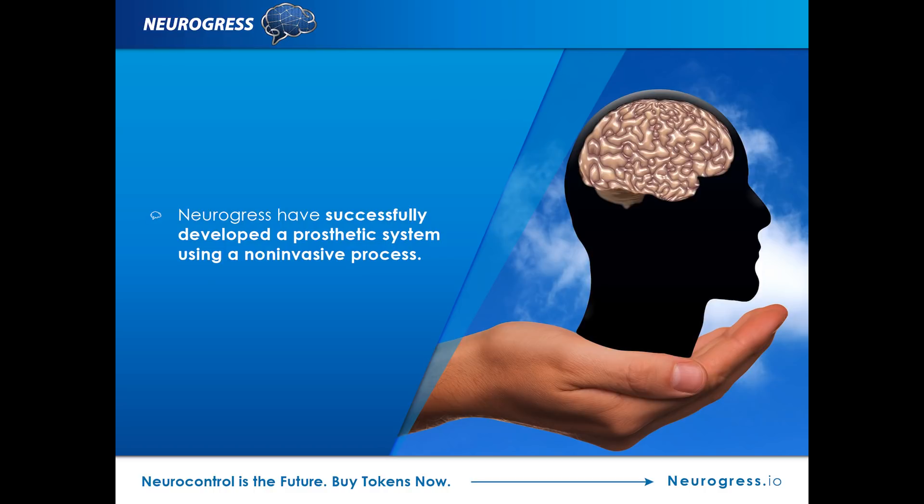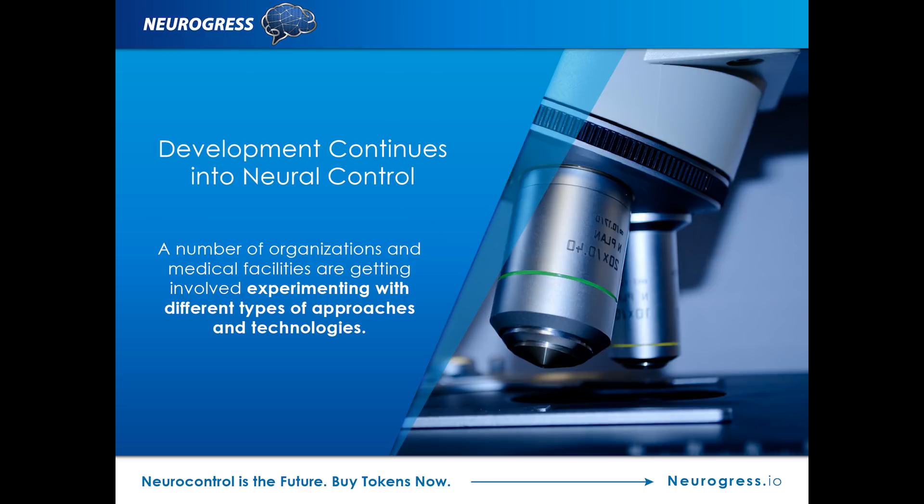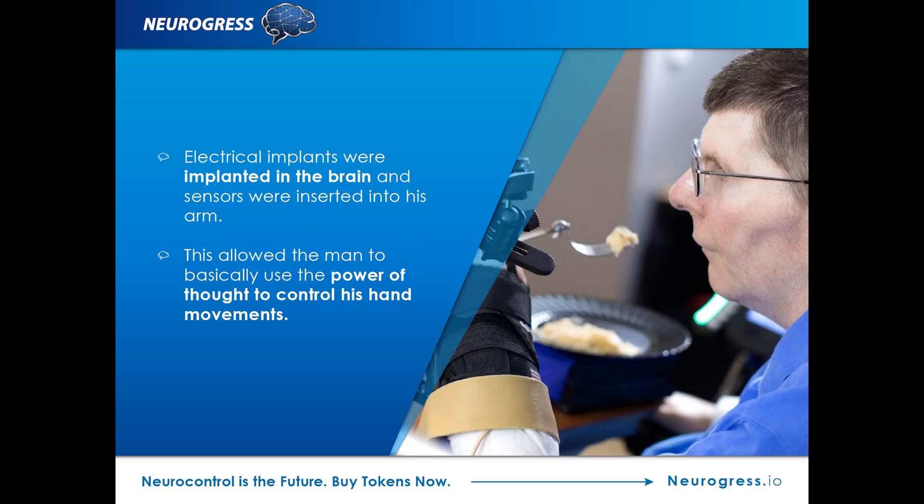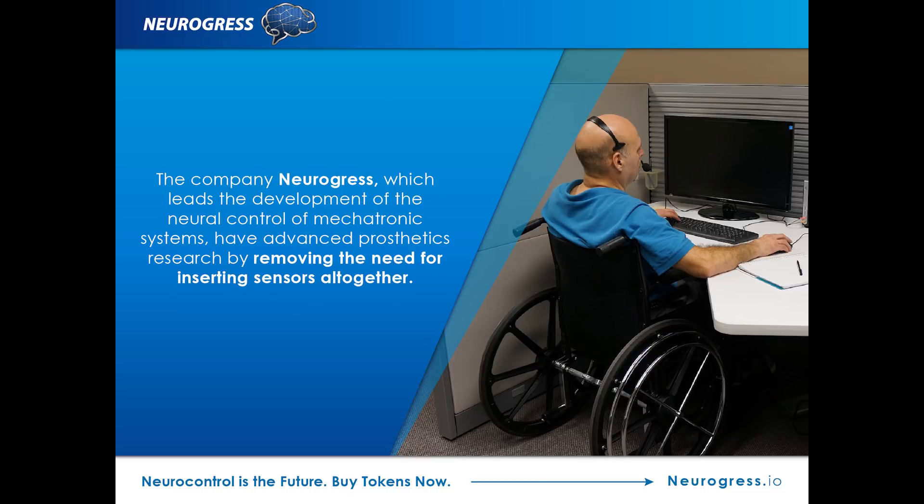This is what medics and researchers involved in neuro-controlled prosthetic development have tried to replicate, and so far it is proving to be quite a success. Development continues into neural control, with a number of organizations and medical facilities experimenting with different types of approaches and technologies. This year saw a man who was paralyzed from the neck down learning how to move his hand again after being fitted with neuro-controlled prosthetics. Electrical implants were placed in the brain and sensors inserted into his arm, allowing him to use the power of thought to control his hand movements — doing things such as picking up a drink or eating with a fork. While these are simple things most of us take for granted, they can make a huge difference to the quality of life for someone who has had limbs amputated or suffered paralysis.